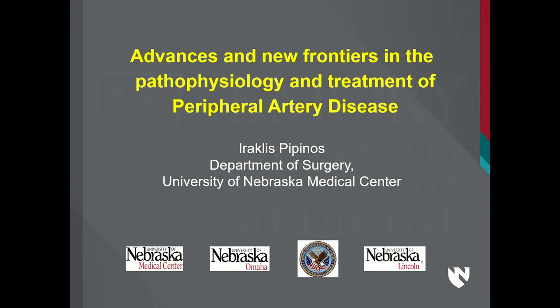We're privileged from the Heart and Vascular Center to have Dr. Iraklis Papinos with us today. He's a professor of surgery as well as cell biology at the University of Nebraska. He has an active vascular surgery practice at the Omaha VA, and he has been an invested student and teacher of myopathy and peripheral arterial disease.